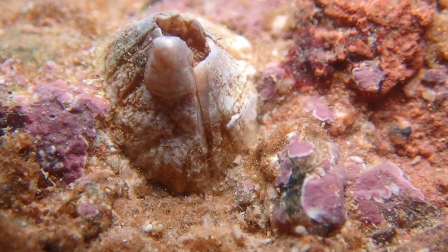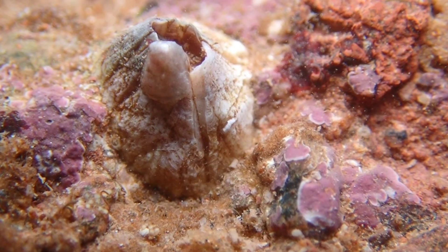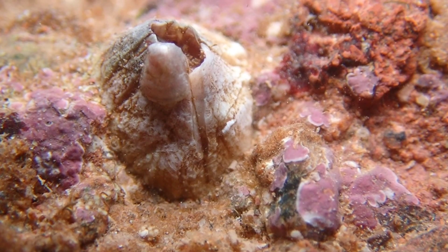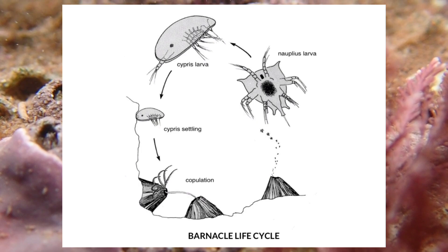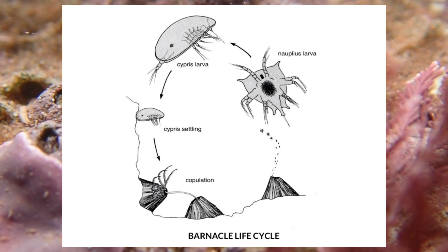The volcano barnacle typically reproduces between May and September, where the larvae are brooded by the adults and released into the water column. The larvae will then feed and molt while drifting with the current, before attaching themselves to a suitable substrate where they will become fully grown adults.